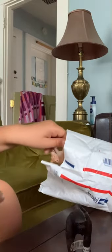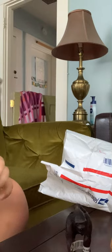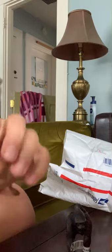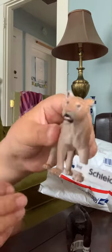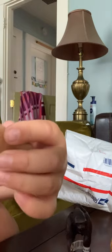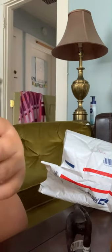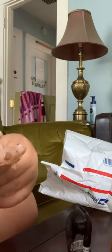We have two more left, and this one is the Schleich Retired Female Lioness. Wow. It's so glossy — mint condition, guys. When I say mint condition, I mean mint condition. Oh my goodness, this is amazing.